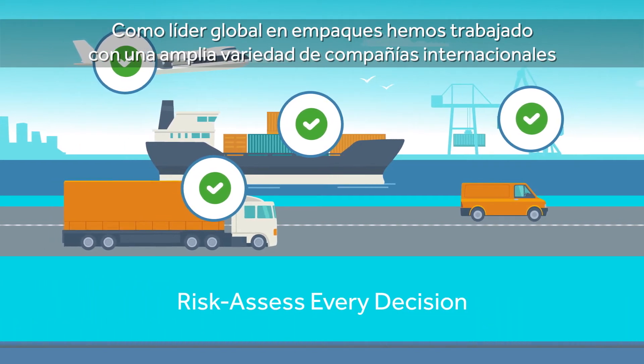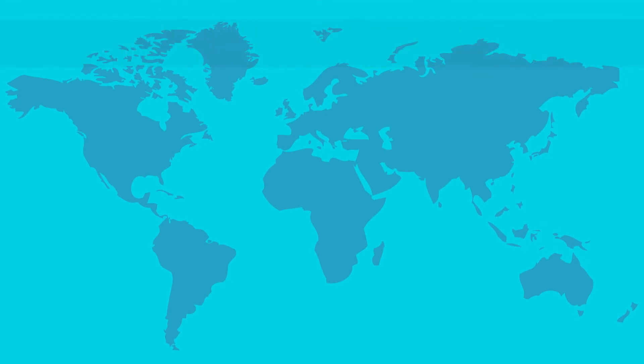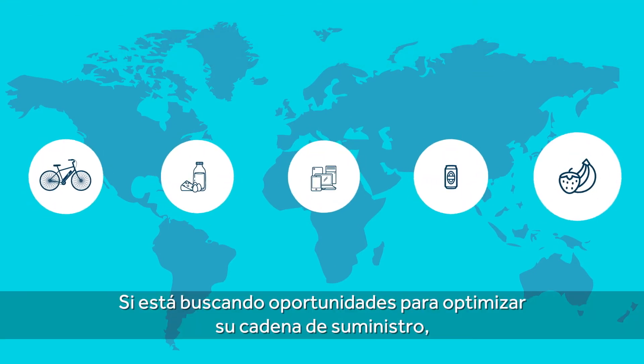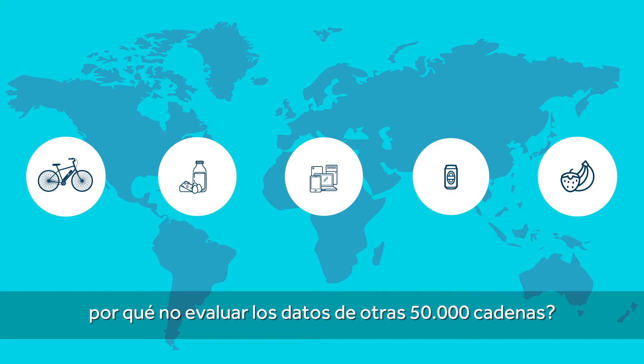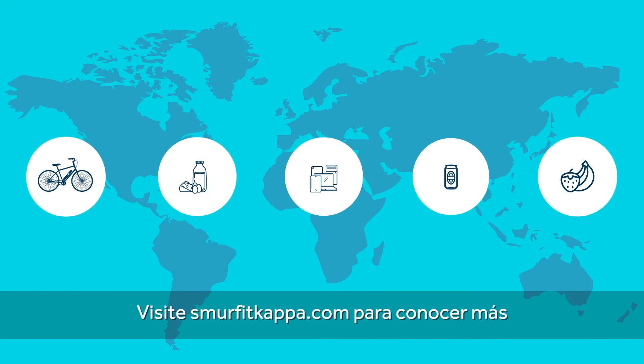As a global leader in packaging solutions, we've worked with a wide range of international companies. If you're looking for opportunities to optimize your supply chain, why not benchmark it against 50,000 others? Visit SmurfitKappa.com to find out more.